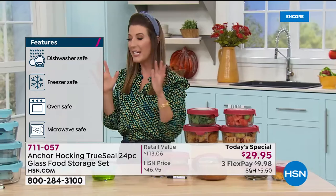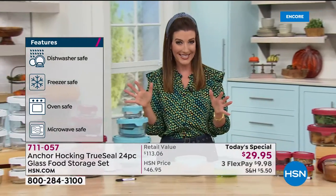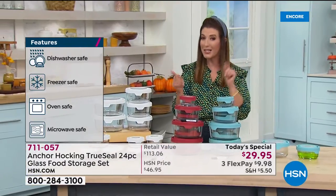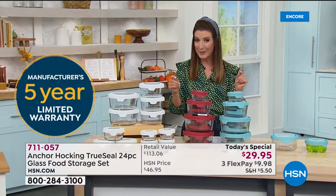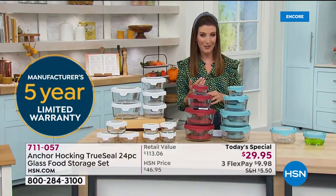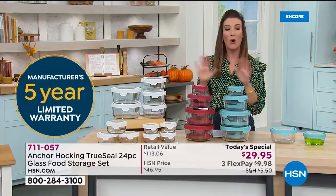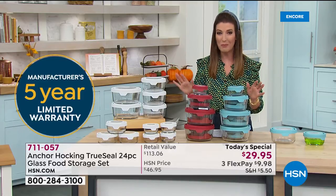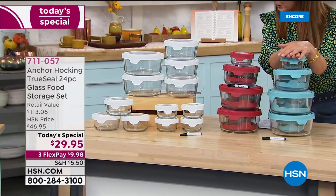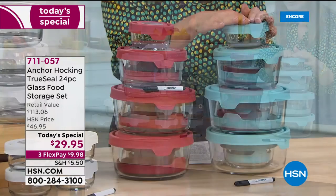You're going to get 24 pieces for $29.95 — that comes down to $1.25 per piece. Let me share with you the colors you can choose from so you can get right to the front of the phone lines and reserve yours now. No one else has this 24-piece set — it's exclusive to us here at HSN.